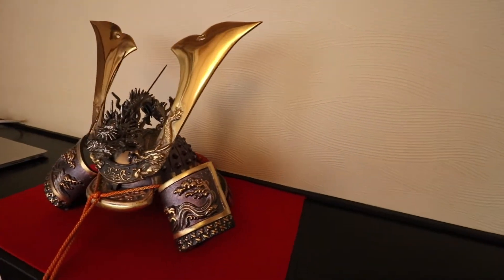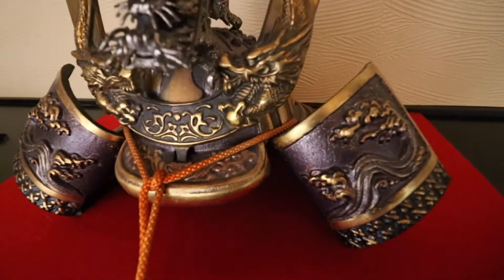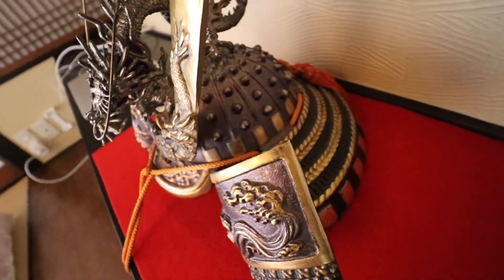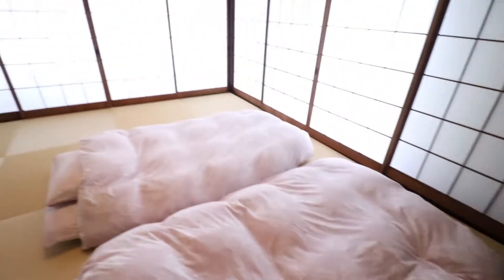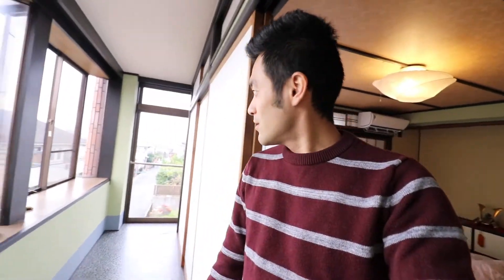Look at this armor — wow, this is quite a piece right here. Let me show you the rest of the place. What I love about these Japanese houses is you can open all these doors and it leads to somewhere new. Oh my goodness. Look. This is quite a view.